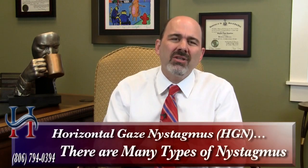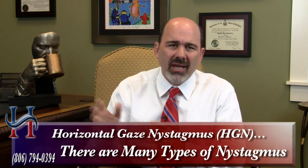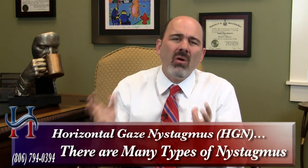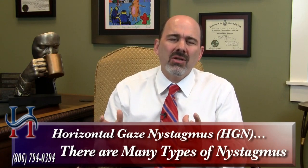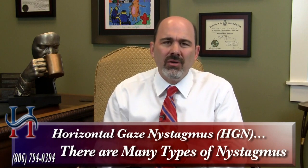So what if it comes in? Well, all he's really telling you is that there's a nystagmus — a twitching of the eye. But there are dozens of types of nystagmus. Only one, horizontal gaze nystagmus, the officer will say is caused by alcohol. But they don't know all the other types of nystagmus. So how is it that an officer can say he sees alcohol-induced horizontal gaze nystagmus and not some other medical type of nystagmus?